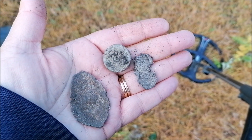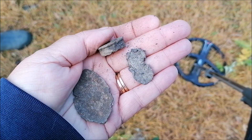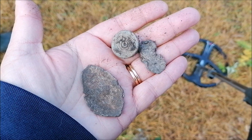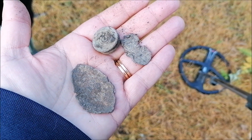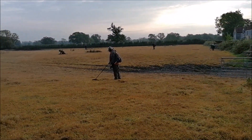We've only been here five minutes but this is what we've found so far: there's a piece of lead, a shotgun cartridge, and a spoon bowl. There are loads of signals to go at but it's picking through the rubbish. Other people have found coins already so I think this is going to be a good field.